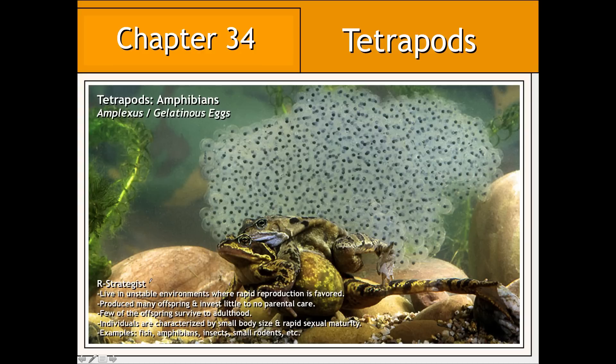Among the tetrapods, various reproductive strategies evolved. R-strategists are tetrapod animals that live in mostly unstable environments, which favors rapid reproduction. These animals produce many offspring, primarily because they invest little to no parental care. Therefore, very few offspring ever survive to adulthood. These individuals are also relatively small and reach sexual maturity rather quickly. Examples of R-strategists include fish, amphibians, insects, and even some small rodents.